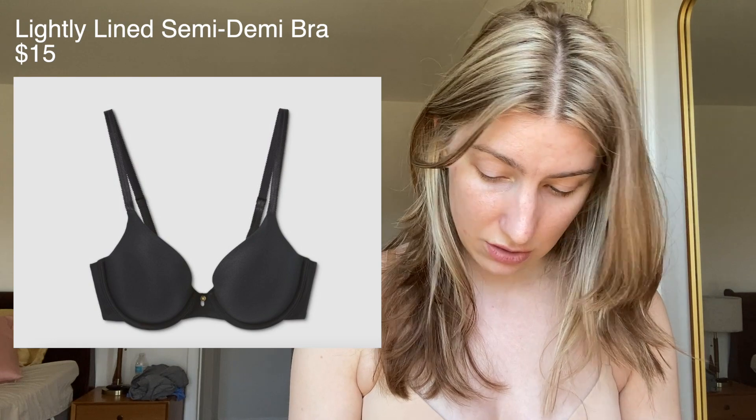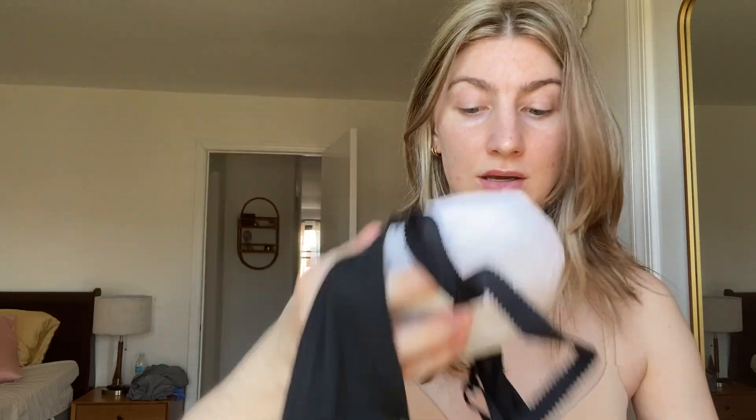This one I got in a 34B — I thought I got them all in C's but maybe they didn't have a 34C. It does look like it'll fit a little bit better, and this one has these inserts to hold the shape, so it feels a little bit more shaped. I do like that this one has a little gold detail in the front — it's better than the bow, that's for sure. This one is called the Lightly Lined Bra. Let's try it on.